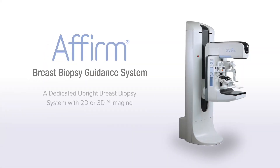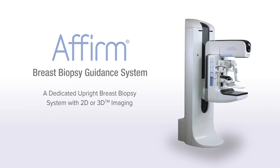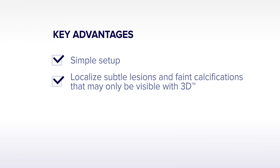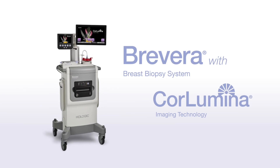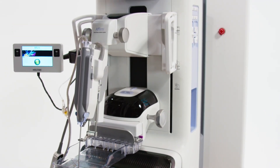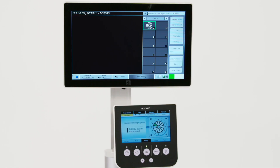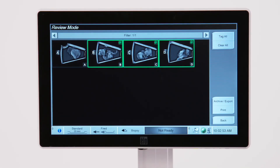The Affirm Upright Breast Biopsy System is a simple add-on to any Hologic mammography-capable system, enabling you to quickly transition from screening to 2D or 3D breast biopsy using the same imaging technology. With Hologic's Bravera Breast Biopsy System with Corlumina imaging technology — the world's first breast and only biopsy system to unite tissue acquisition, real-time imaging, and post-biopsy handling — this breast biopsy solution is designed to be faster and more efficient than ever before.